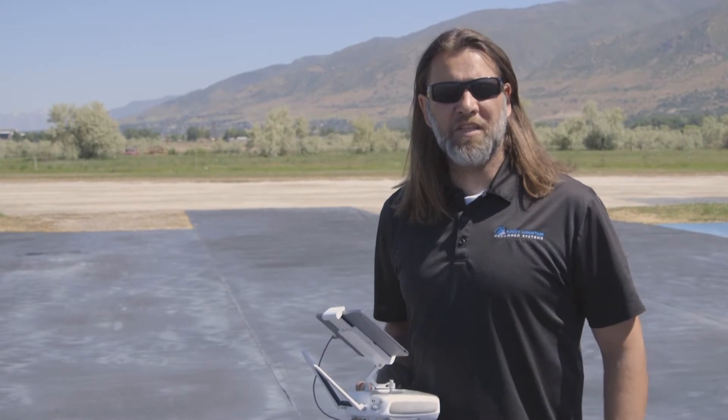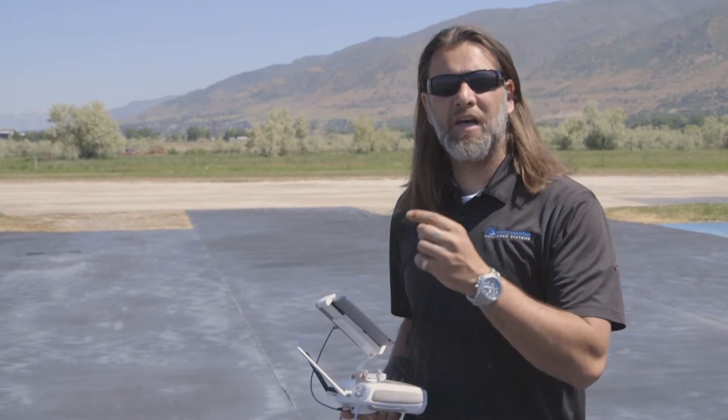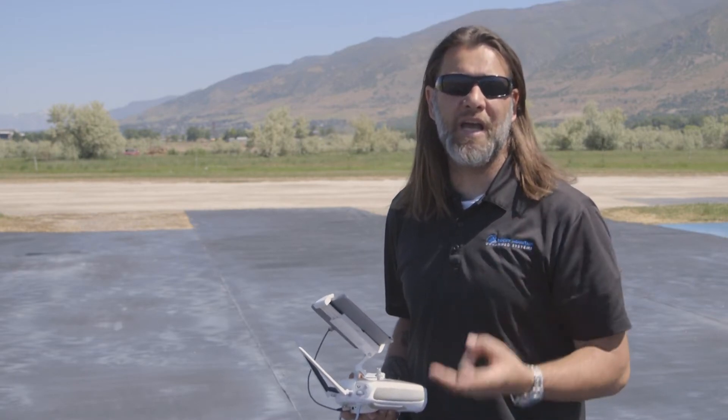Hey, this is John with Rocky Mountain Unmanned Systems. Today we're going to be discussing the difference between a 9 Hertz camera and a 30 Hertz camera on the XT system. The XT comes out with two main resolutions: 640 and 336, which is how many pixels you have across. The 640 has 512 down. The big question we always get is the difference between 30 Hertz and 9 Hertz.